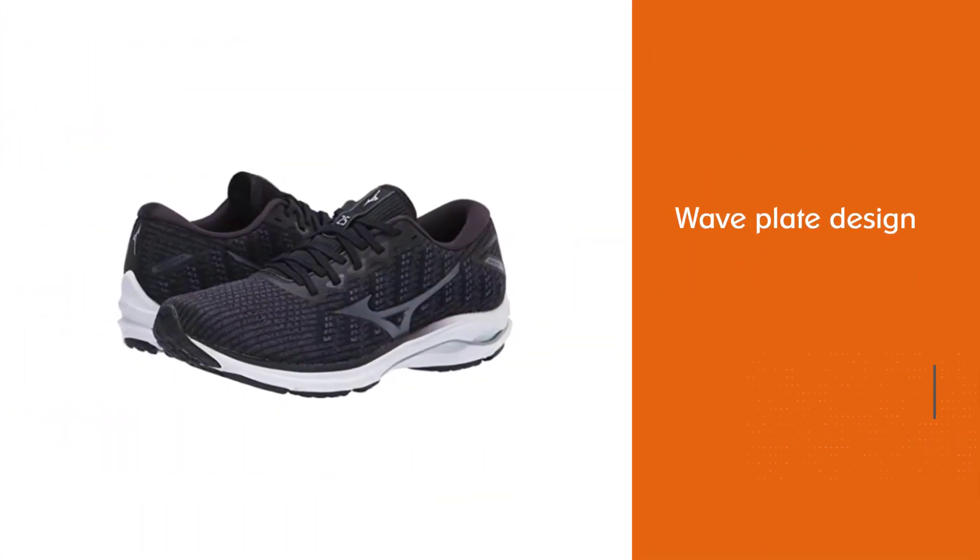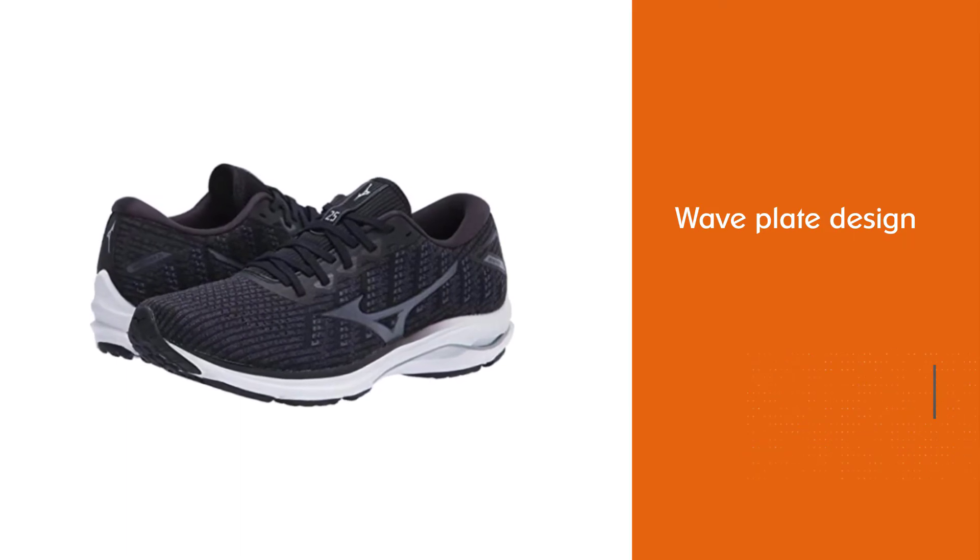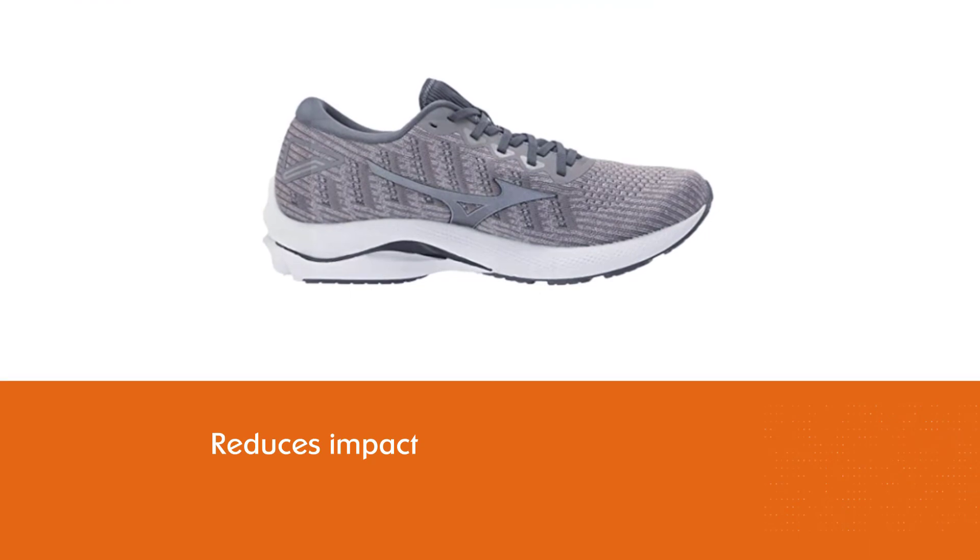Number four: Mizuno Wave Rider 25. The highlight of this running shoe is the wave plate design that reduces impact while helping you keep a spring in your step — and that spring is important when transitioning from a forward-reaching heel strike to toe off.